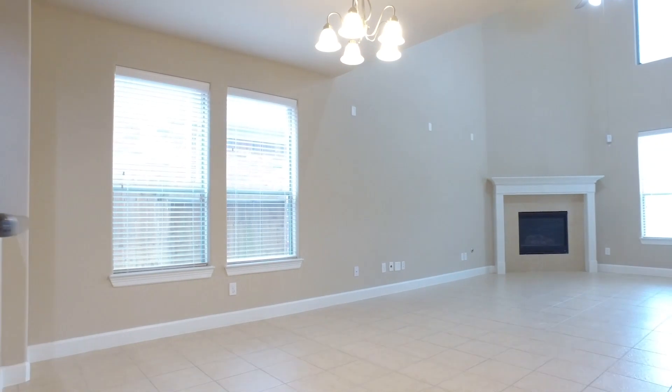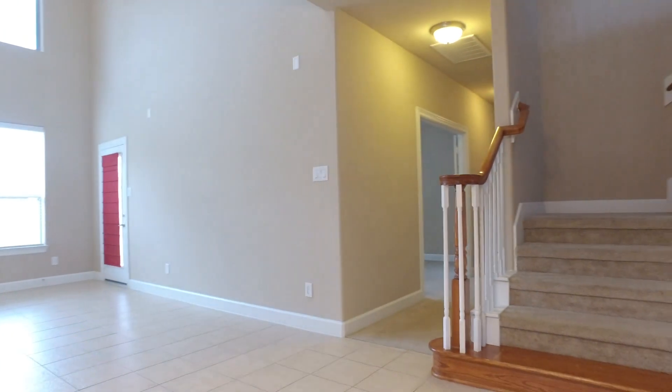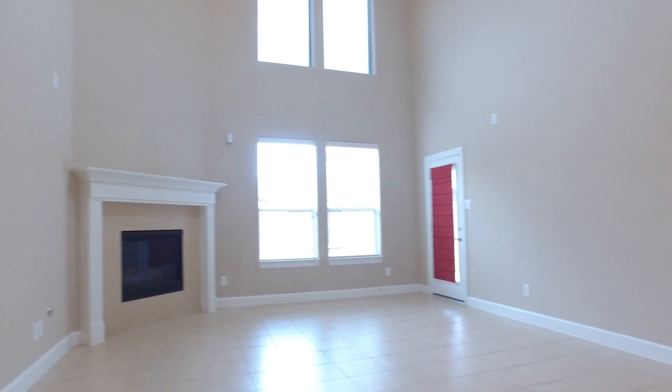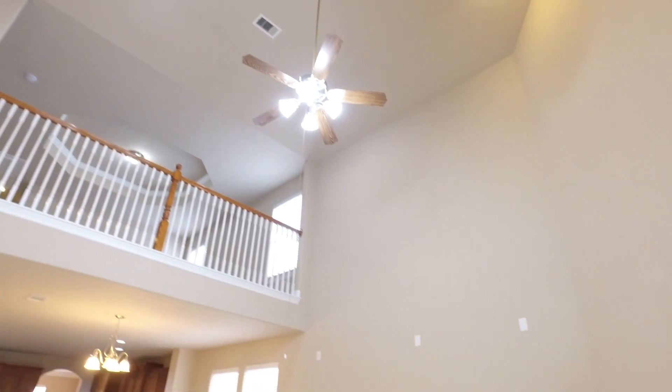There's a large fireplace and an even bigger family room with tall ceilings and natural light that truly open up this space. The home in total has 3,403 square feet, making each one of the rooms very spacious.